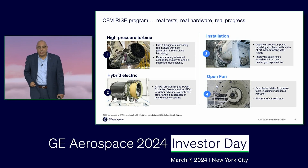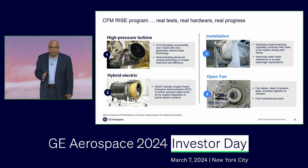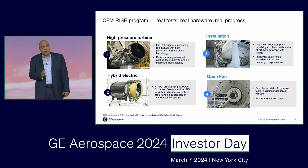There is also ongoing wind tunnel testing to optimize the installation of this configuration on the aircraft. Real testing, real hardware, making real progress. This is what this team stands for. We find safety issues and fix them before they find us. We do what we say we will do. And we earn the right to invent the future of flight.